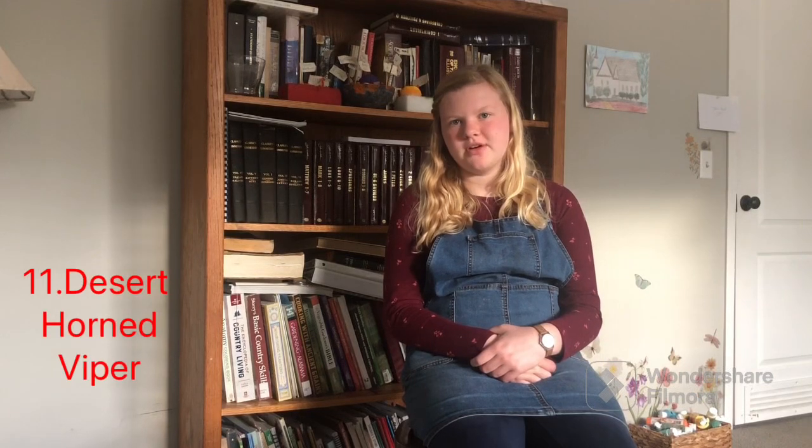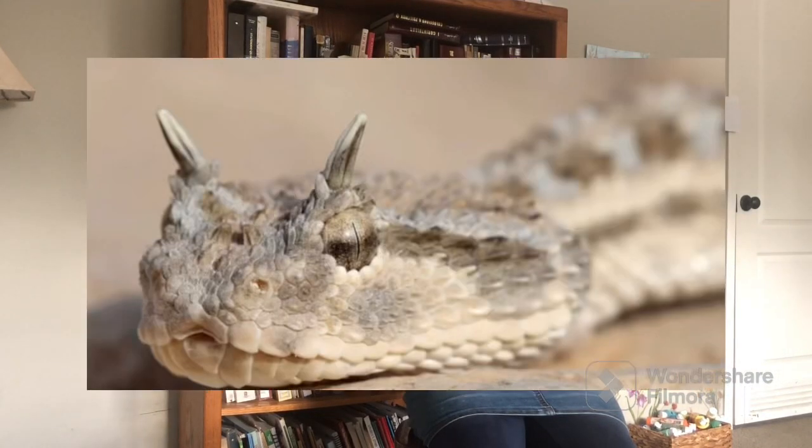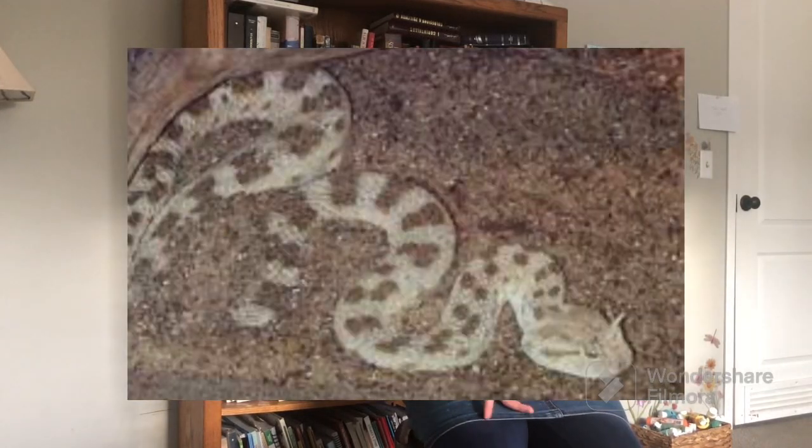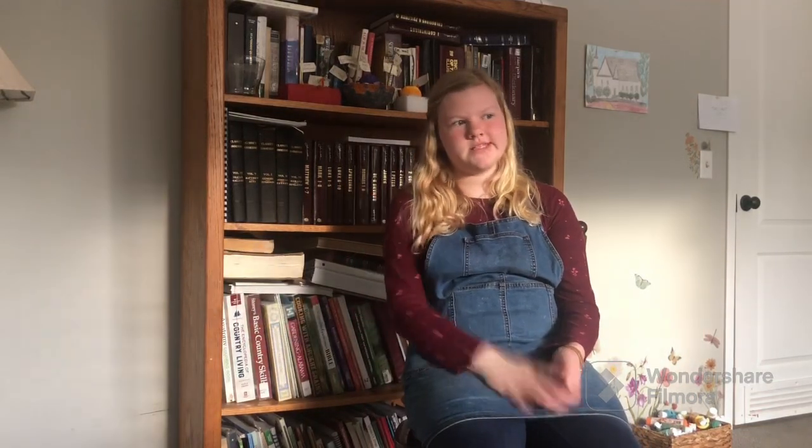The next one is a desert horned viper. These have little horns and they're really beautiful. If they weren't venomous I would definitely get one. You can buy them, but unless you're a trained professional you definitely shouldn't get any kind of viper or other venomous snake.